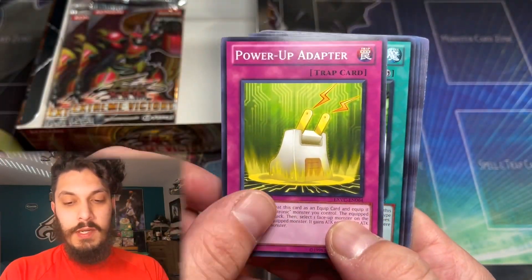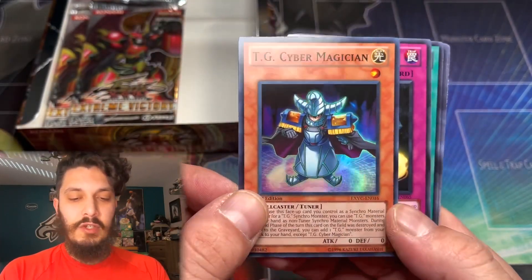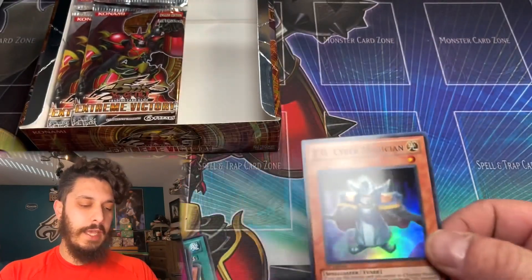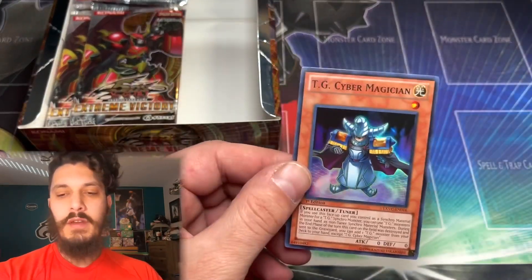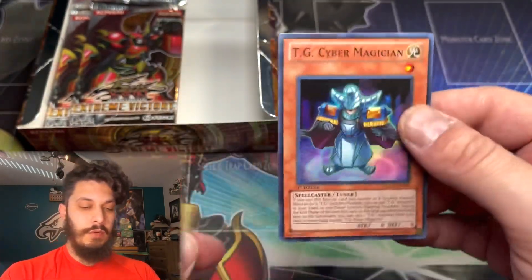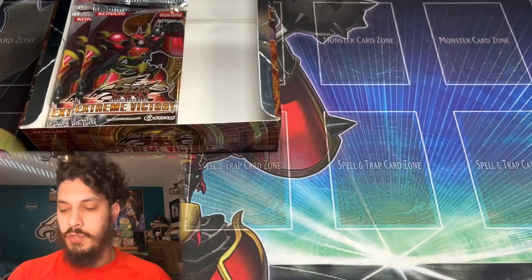TG Jet Falcon — where is that first Ulti? It is a Super Rare TG Cyber Magician. We are building up our TG deck; we've almost got all the core pieces here. Cyber Magician is a pretty cool card — lets you Synchro Summon with cards from your hand. A pretty useful neat little TG guy to have in your deck.